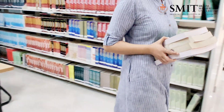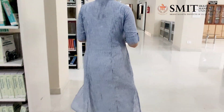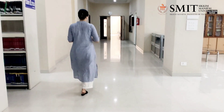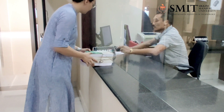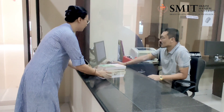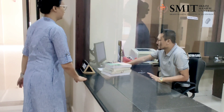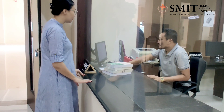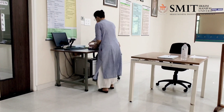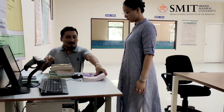And now it's time to issue a book. We need to take the books to the issue and return counter and get the books issued. We also need to get this book's barcode scanned at the exit.